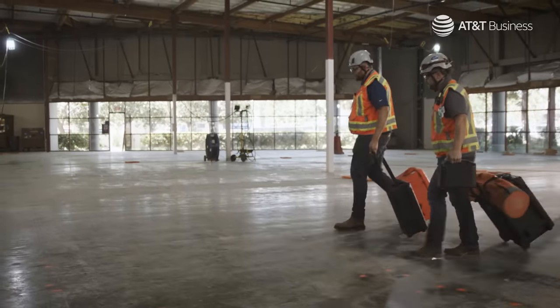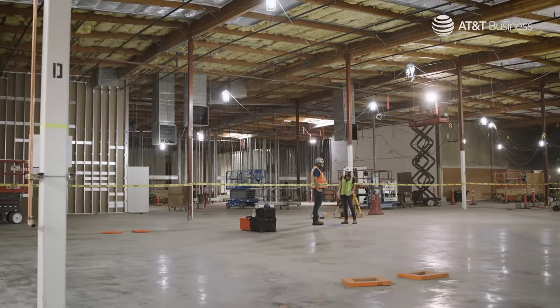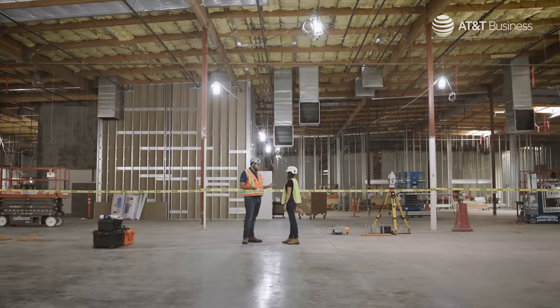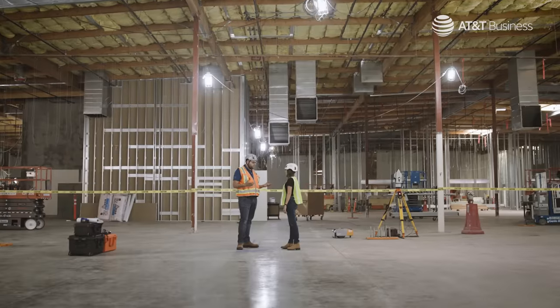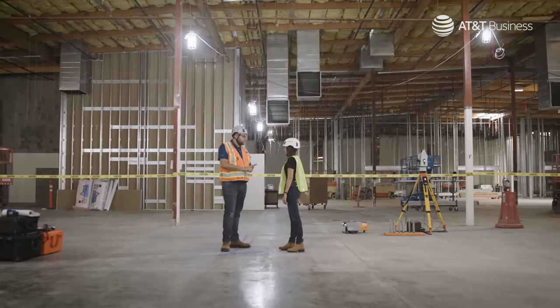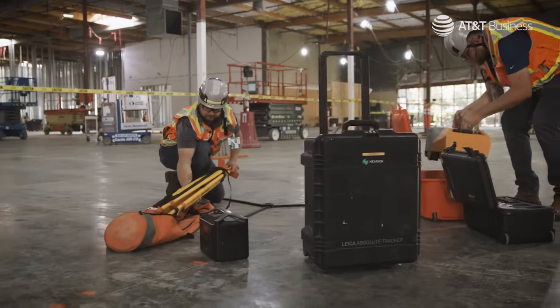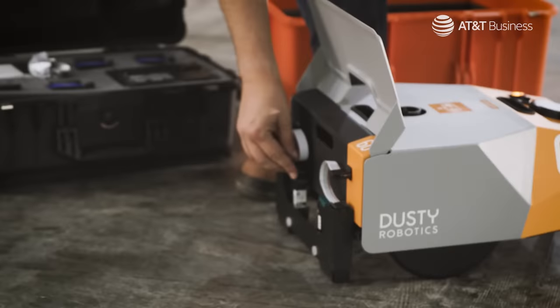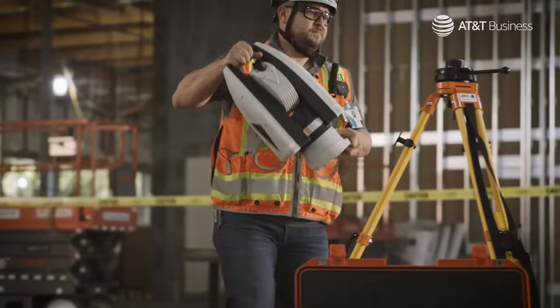In a space like this, how long would it take with the chalk method versus field printing with Dusty? We're talking at least a week for the walls and then maybe a couple of weeks for each trade. With Dusty, it took us two and a half days to do all the lines on the ground and nine days to get all the points for all the trades down.